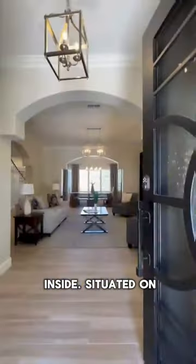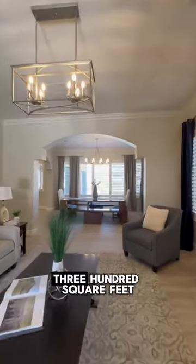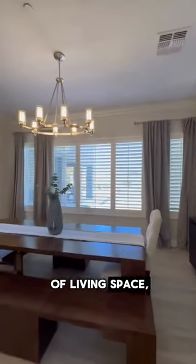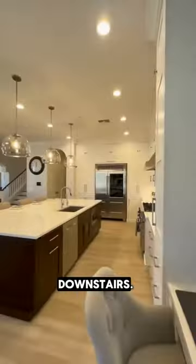Let's have a look inside. Situated on a cul-de-sac lot, this stunning home boasts over 5,300 square feet of living space and features six bedrooms and four and a half bathrooms, a dedicated office, a large loft, and a spacious basement downstairs.